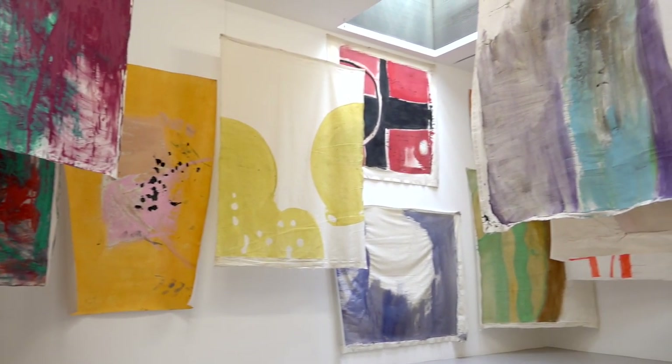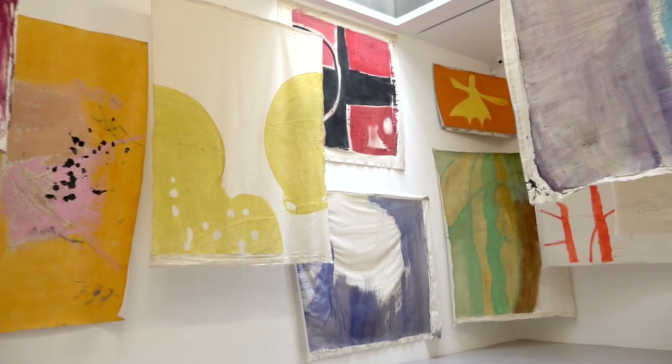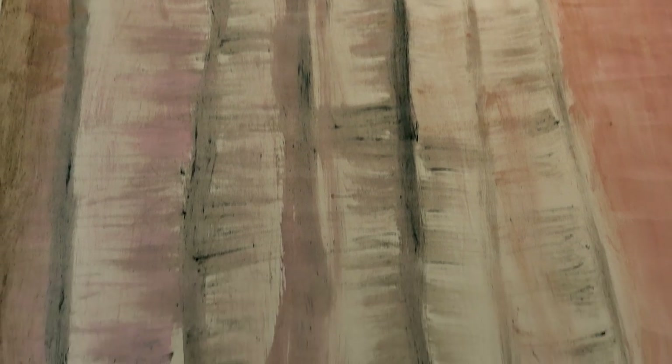So whilst the paintings themselves are a kind of record of Vivienne's interaction and relationship with the life of the forest — the gestures, the marks that take on an almost organic quality — they're also very literally imprinted with the traces of that place. Many of them have this very weathered quality, and some actually physically have little bits of twig or leaf embedded into the surface.